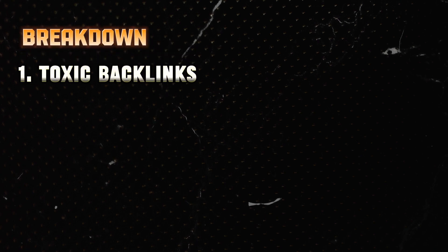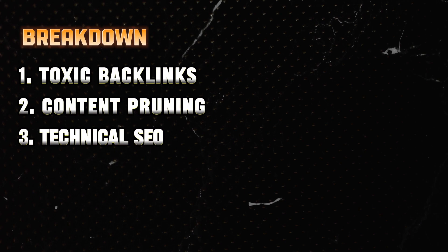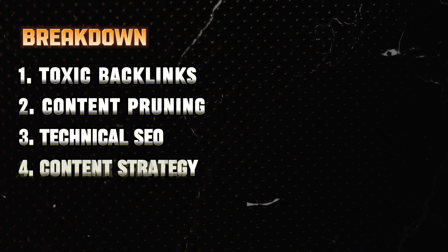I'm going to break this video down into five main sections: toxic backlinks, content pruning, technical SEO, content strategy, and further growth.